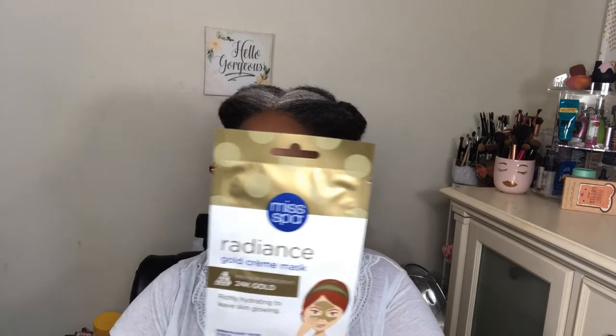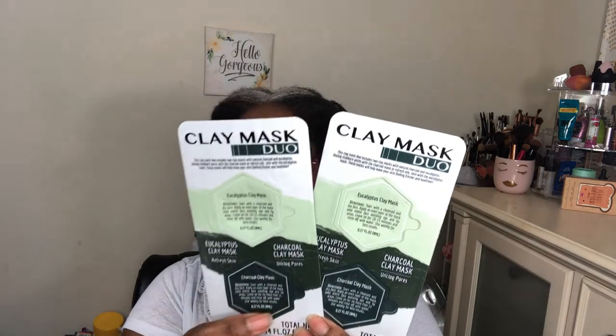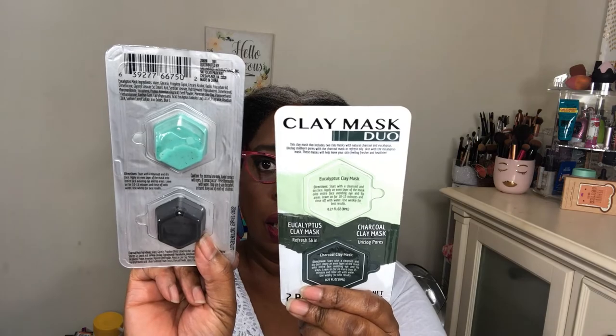I also got the Miss Spa Radiance Gold Cream Mask — 24 karat gold is the premium ingredient. It says it really hydrates to leave skin glowing, and it's dermatologist tested. Then I also grabbed two clay mask duos: one eucalyptus and one charcoal.